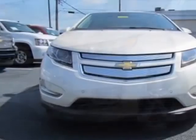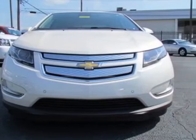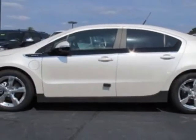This vehicle gets an estimated 35 miles per gallon in the city, and an estimated 40 on the highway.